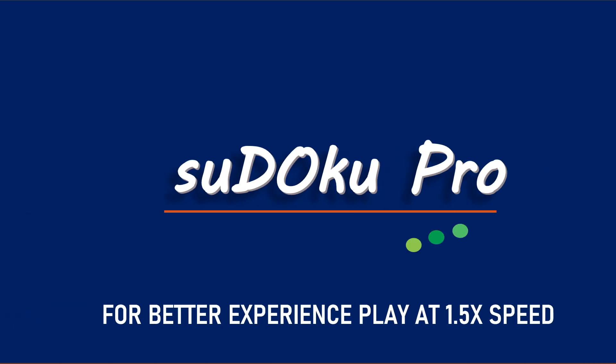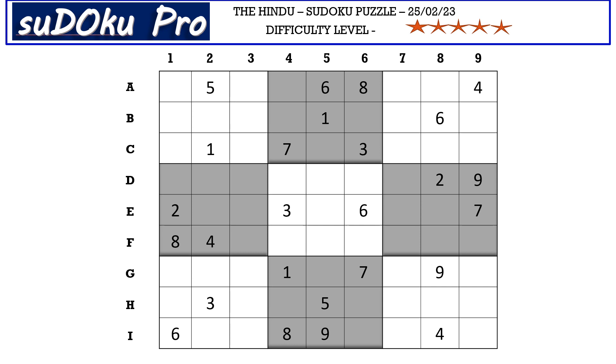Hello and welcome to Sudoku Pro. This is Omama Heshwari solving the five-star Sudoku puzzle from today's newspaper dated 25th February 2023. Let's get started.